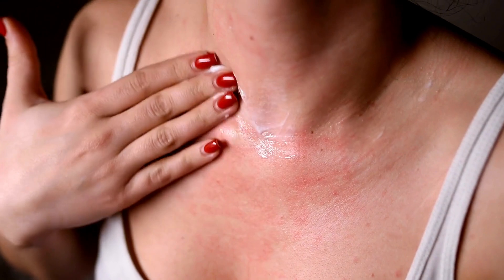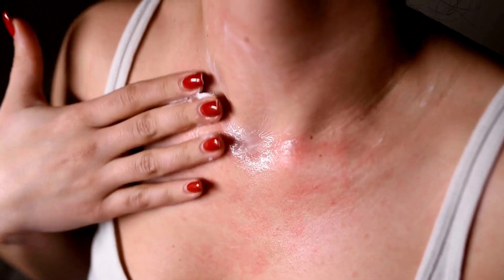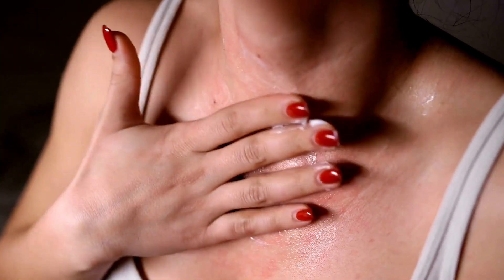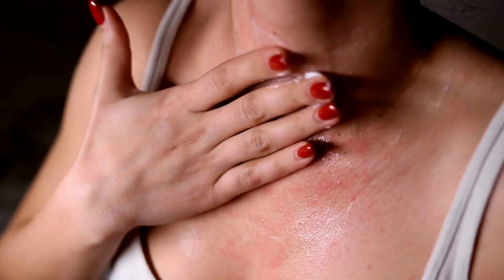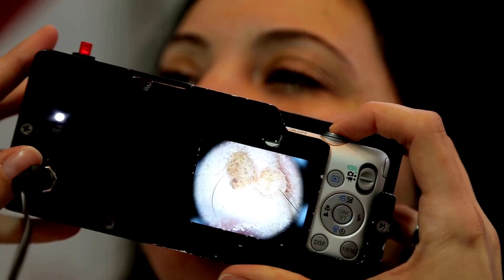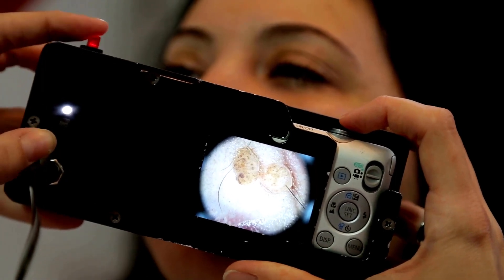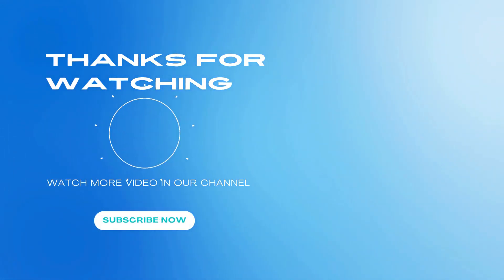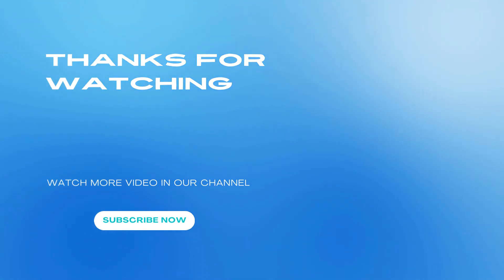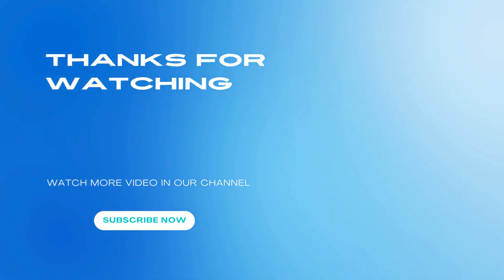Remember, patience is key when it comes to removing skin tags and warts at home. It may take several days or even weeks for these remedies to work, so don't get discouraged if you don't see immediate results. If you have any concerns or if your skin tag or wart becomes painful or infected, consult with a healthcare professional. Stay healthy, everyone!